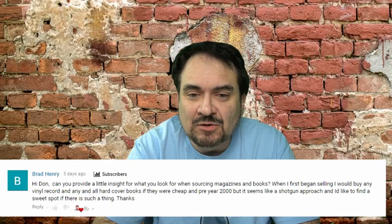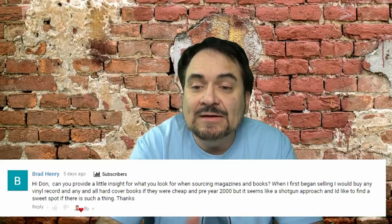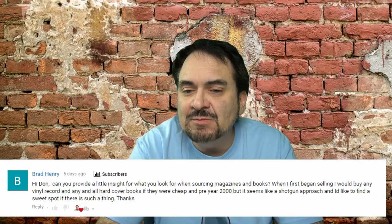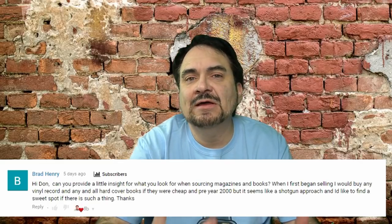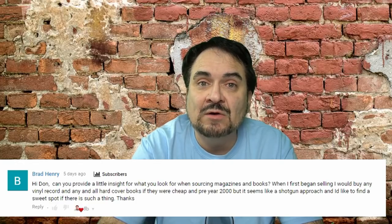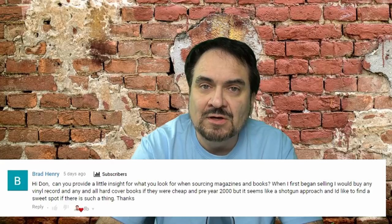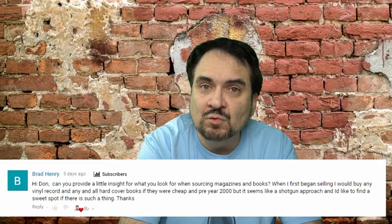The last question is from Brad Henry, who wants some insight on what to look for when sourcing magazines and books. He mentions that when he first began selling, he would buy any vinyl record and any hardcover books if they were cheap and pre-2000 — a shotgun approach. The basis of anything I purchase is that I look it all up. Before I buy anything, including a lot of magazines or books, I look through enough of the lot to know I'll get a good return on my investment. Otherwise, I would not buy it regardless of how cheap the items are. I look up every book I buy, even if it's a dollar — I'd rather look it up while I'm out than go home and do it.